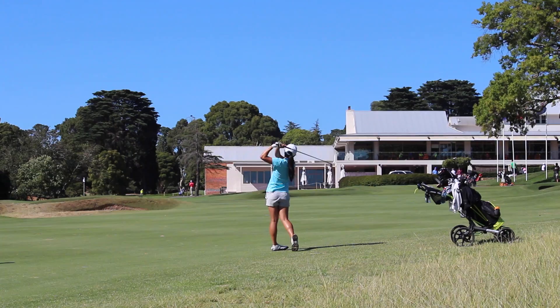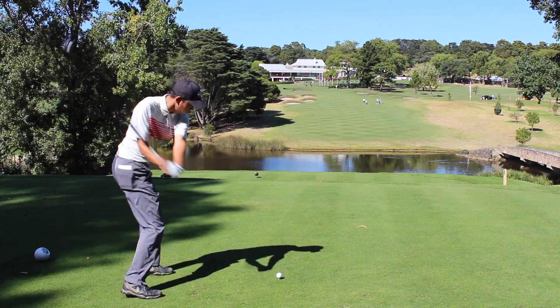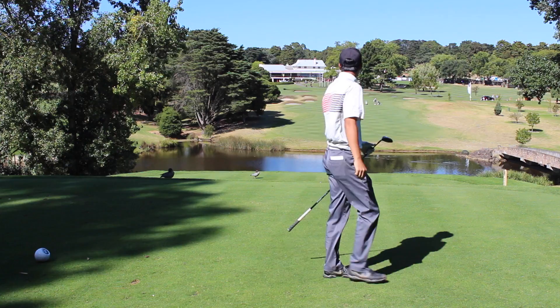The 18th hole at Riversdale Golf Club is a signature hole — it's a 282 metre par 4. The Riversdale Cup players will take the green on and quite often fly it past the green.